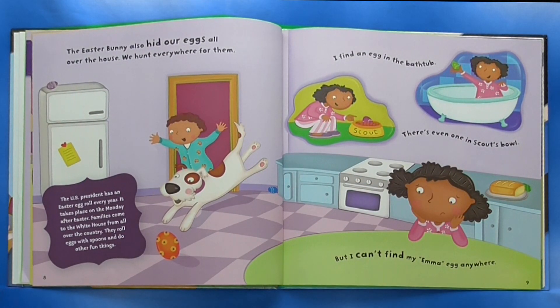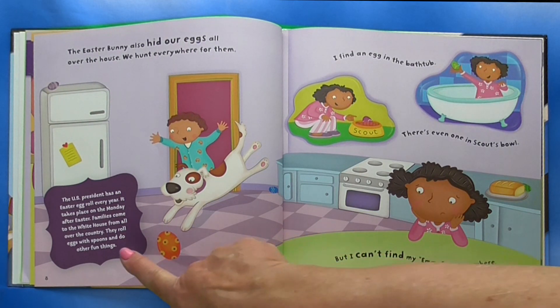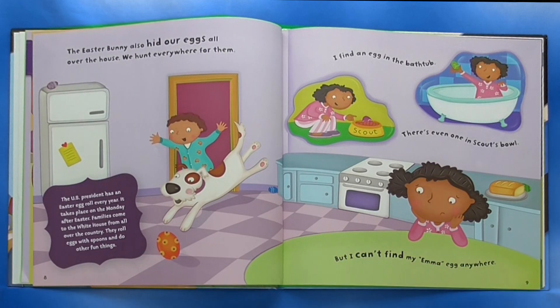The Easter Bunny also hid our eggs all over the house. We hunt everywhere for them. I find an egg in the bathtub. There's even one in Scout's bowl. But I can't find my Emma egg anywhere. The U.S. president has an Easter egg roll every year. It takes place on the Monday after Easter. Families come to the White House from all over the country. They roll eggs with spoons and do other fun things.